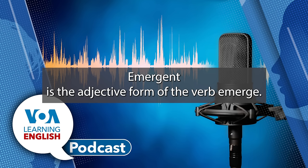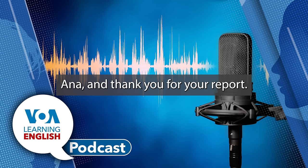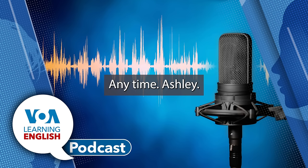Thanks for that explanation and information, Ana. And thank you for your report.